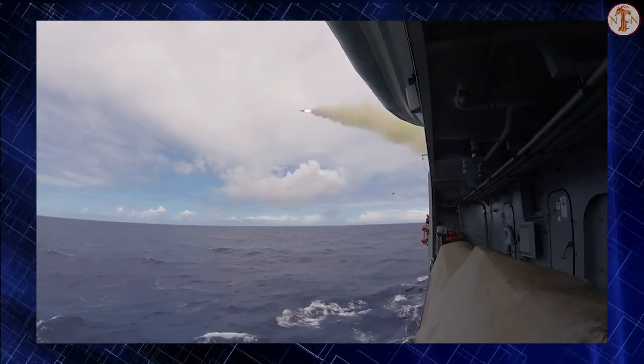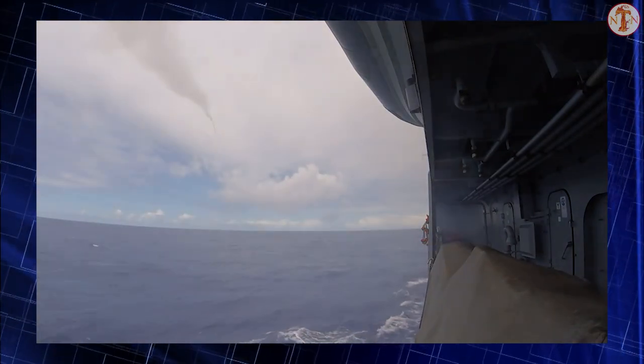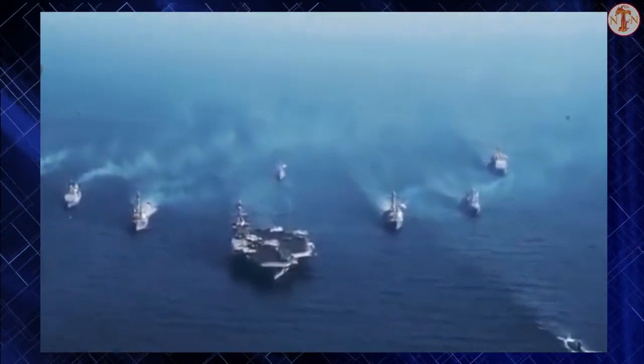Currently, about 30 nations use the Harpoon, including Australia, South Korea, Canada, Brazil, Saudi Arabia, Pakistan, Egypt, the United States, Taiwan, Germany, Turkey, Israel, India, Japan, and the United Kingdom.